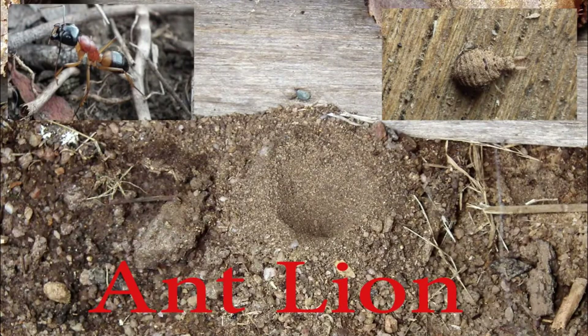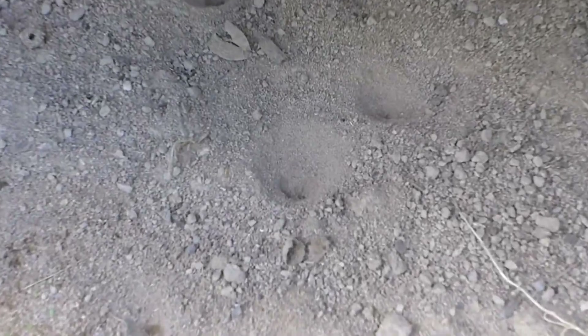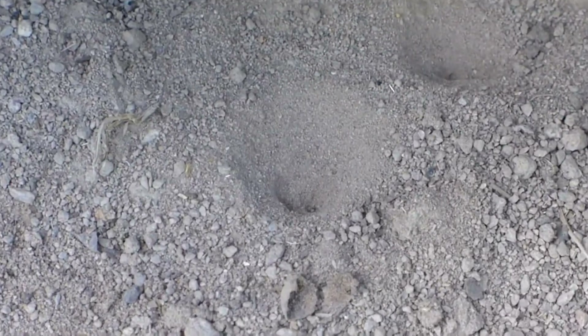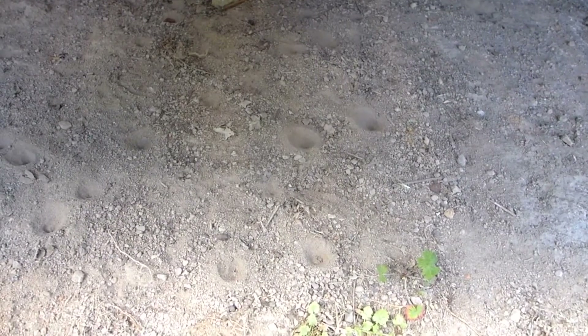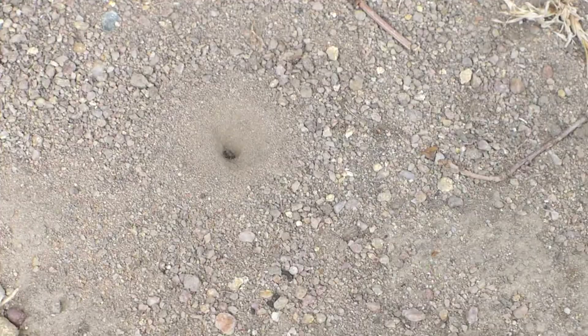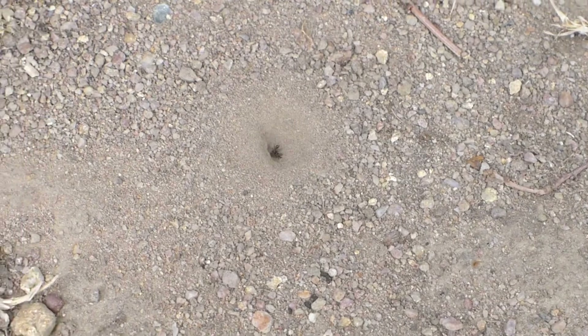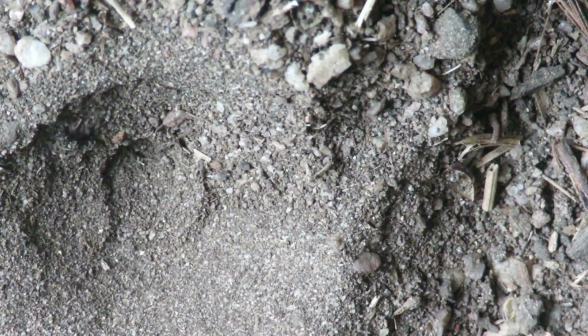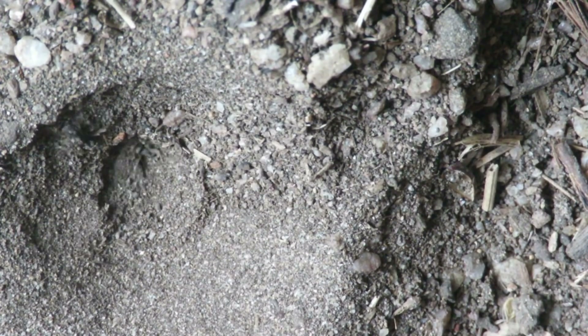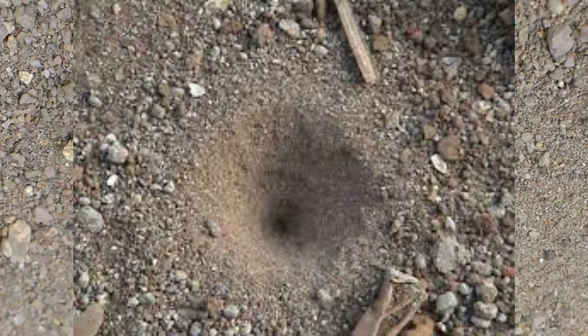Have you seen the ant-lion catching prey? It digs pits in dry soil in areas that do not get direct sunlight or rain. We have already discussed the ant-lion in the first video. You may have seen its pits in the veranda and yard of your house. These skillful ones hide in the soil pits with only their horns jutting out. Small creatures that fall into the pit can never climb out, because of the peculiarity of the pit.